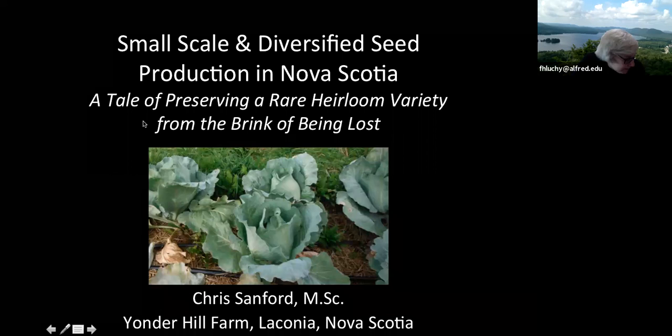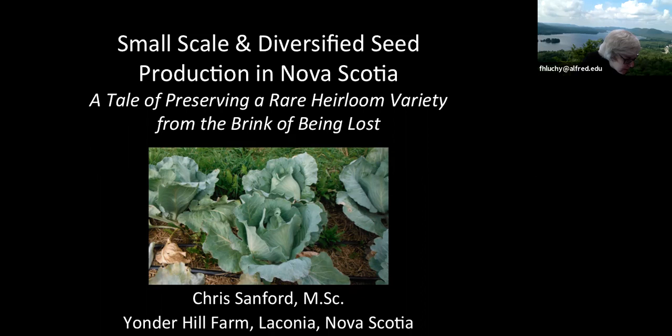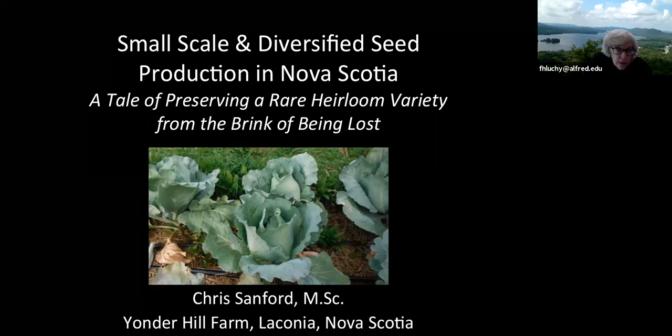Our last environmental studies speaker for the semester, and I'm really thrilled to have Chris Sanford here today, virtually. Chris graduated in 2004 with a double major in environmental studies and art. While she was here, she built the greenhouse next to the environmental house as her senior project. She then got a master's degree in sustainable systems, and she and her partner have established a farm up in Nova Scotia. I'll turn it over to you, Chris.